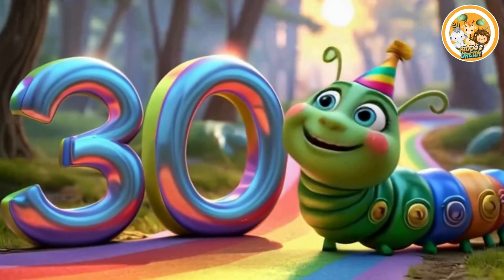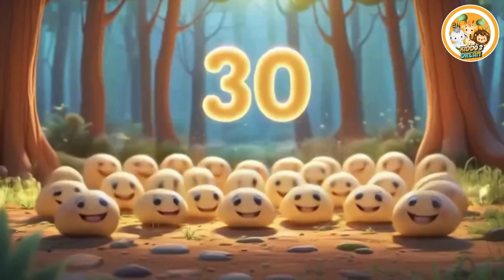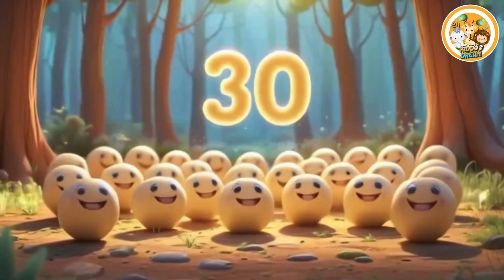Thirty. This is number thirty. Thirty smiling balls.